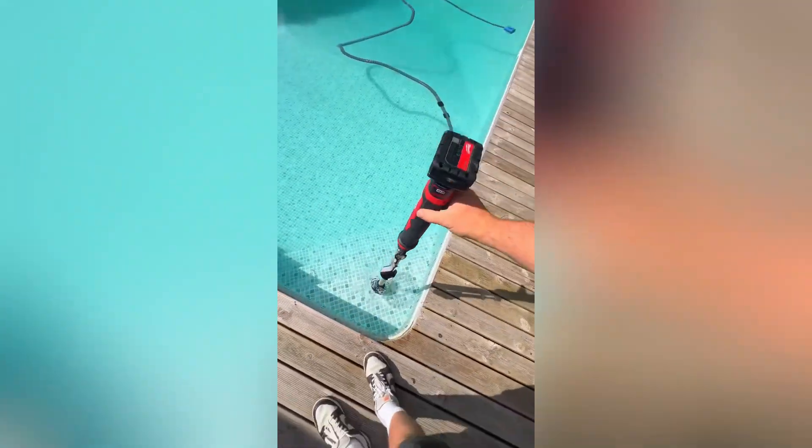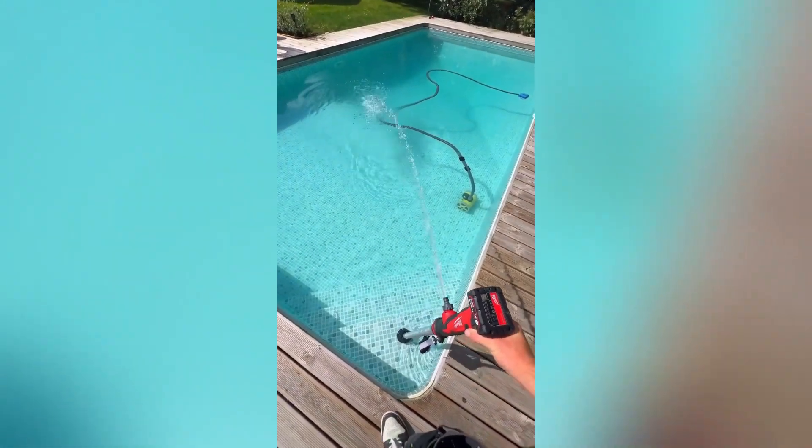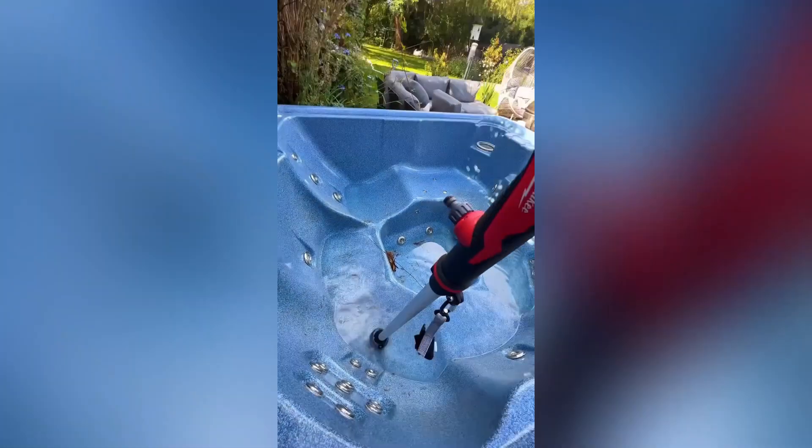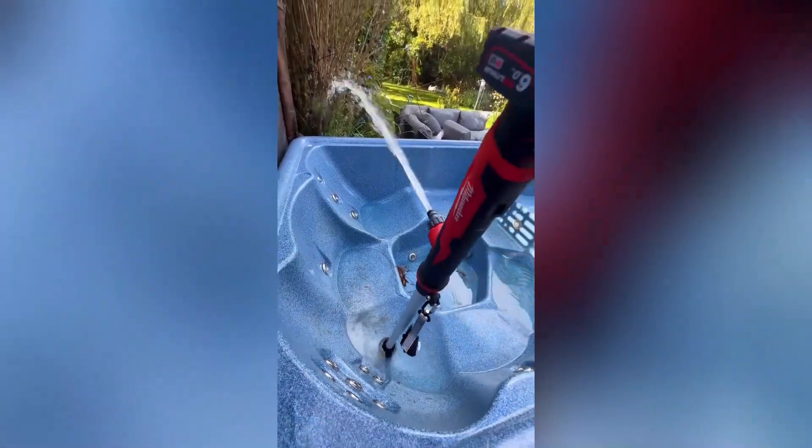This handy device is ideal for cleaning tubs, pools, or any other area where water is present. Its efficient water removal capabilities allow you to easily drain the water, creating a clean and dry workspace for your cleaning tasks.